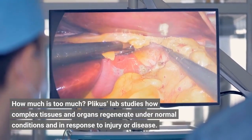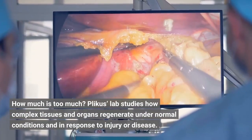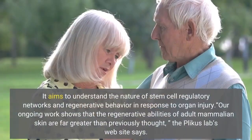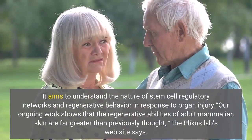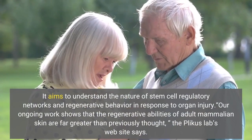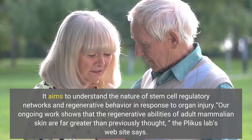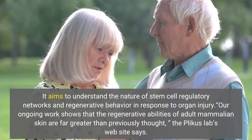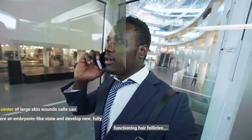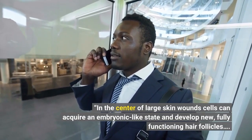Plikus' lab studies how complex tissues and organs regenerate under normal conditions and in response to injury or disease. It aims to understand the nature of stem cell regulatory networks and regenerative behavior. "Our ongoing work shows that the regenerative abilities of adult mammalian skin are far greater than previously thought," the Plikus lab's website says.